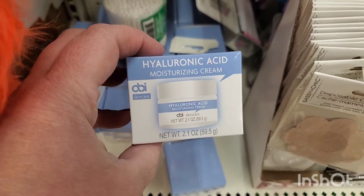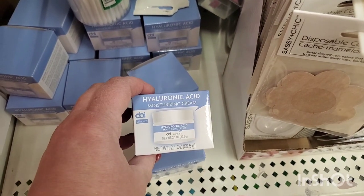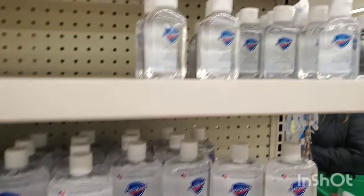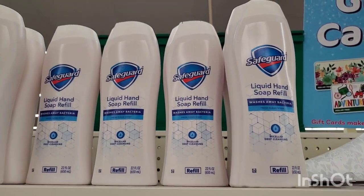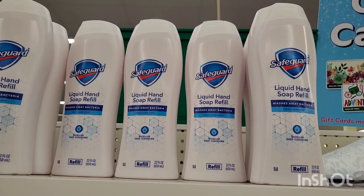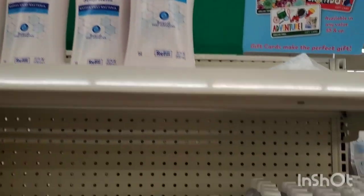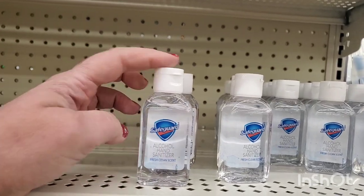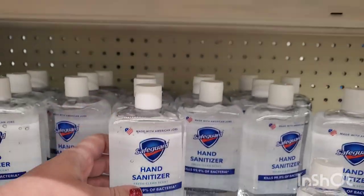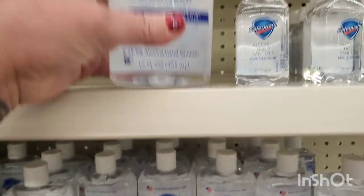If you're local and you've been looking — they just got in hyaluronic acid here in this store and have a ton of it, and this stuff is really really good. They also have a display on the end cap of all the Safeguard products — the liquid hand soap refill, 22 ounces, which smells amazing and is a really great buy. They also have the tiny 2-ounce pocket-size Safeguard hand sanitizer.